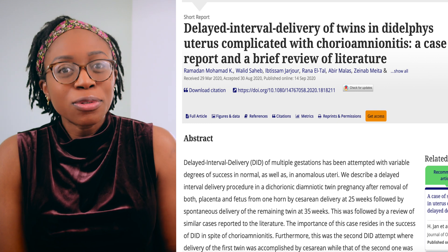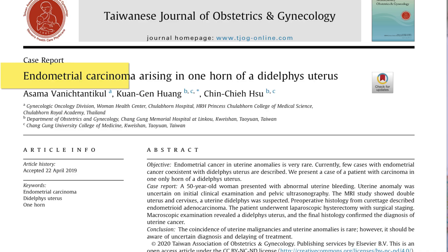This other case report also reported the presence of twins in each cavity delivered 10 weeks apart. At this point, are they even twins or just siblings with really close birthdays? I find it quite fascinating that you can get pregnant in each canal. On a more practical note though, when you're having your cervical screening checks, you should have them swab each cavity, because you can get cancer in one cavity and not in the other.